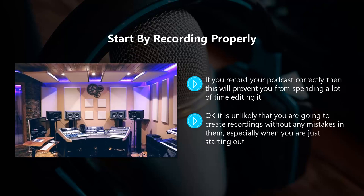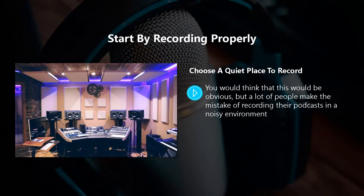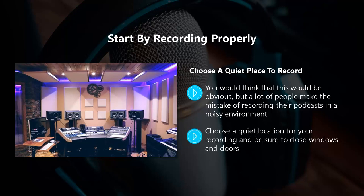But you can do quite a lot to minimize the number of mistakes in a podcast recording by following these steps. Choose a quiet place to record. You would think that this would be obvious, but a lot of people make the mistake of recording their podcast in a noisy environment, then they have to spend a great deal of time trying to edit out distracting background sounds — sometimes this is not even possible. Choose a quiet location for your recording and be sure to close windows and doors, and turn off your phone or at least put it in silent mode.